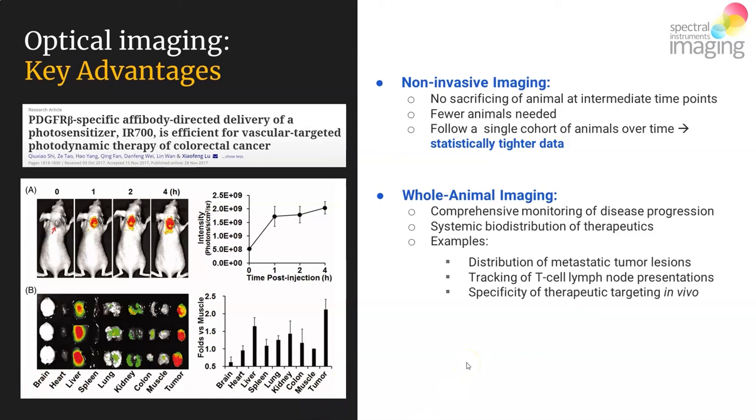The takeaway is that it is always good to perform a necropsy evaluation of major organ distribution of your probe early on in your study, so that you can validate that the apparent biodistribution seen in vivo is indeed the real biodistribution confirmed by the sensitive ex vivo analysis of major organs.